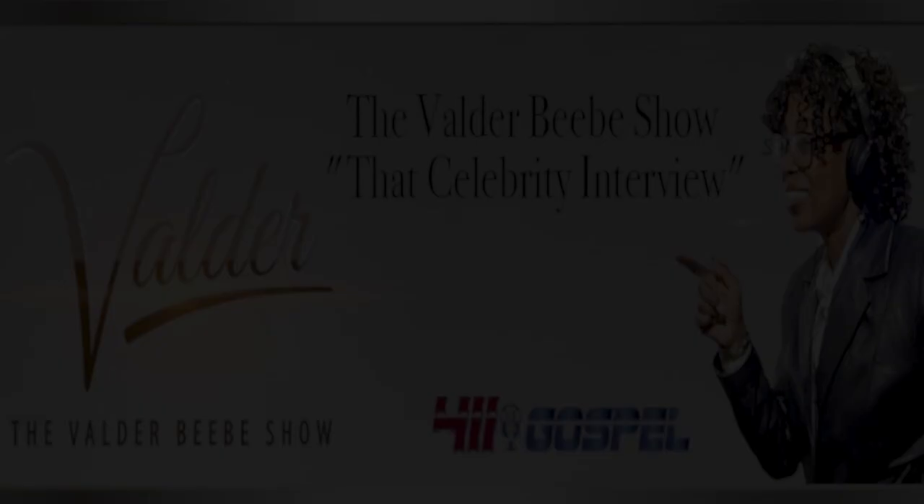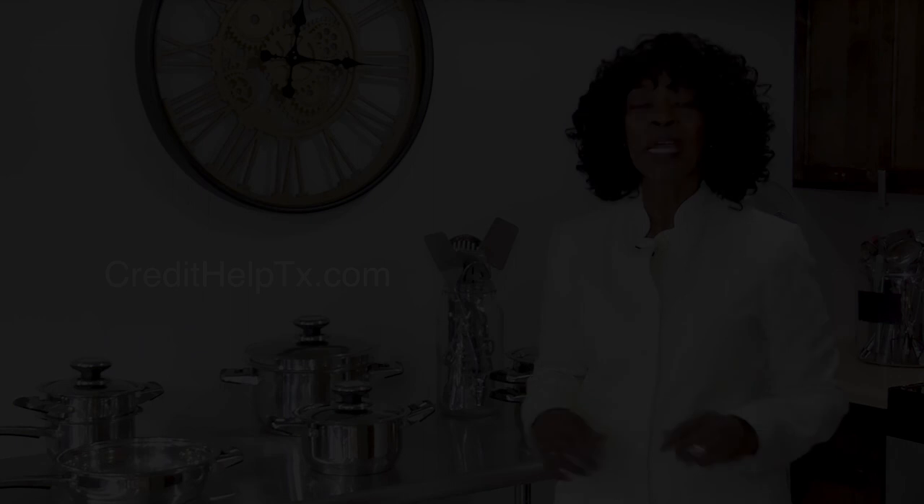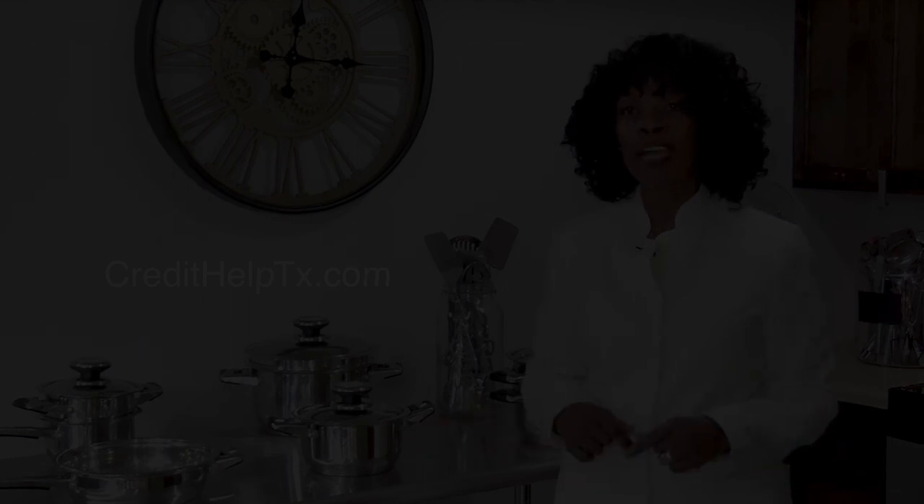I'm Valder Beebe, host of the Valder Beebe Show. I have used Credit Help USA, the credit restoration company that's bonded and state certified. When you become a client of Credit Help USA, you become eligible for a set of stainless steel cookware from Credit Help USA and the Valder Beebe Show. Get your credit straight today. Visit CreditHelpTX.com, click on the Valder Beebe Show icon, and get started living life divinely.